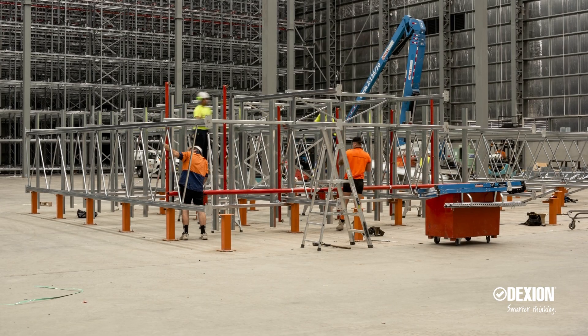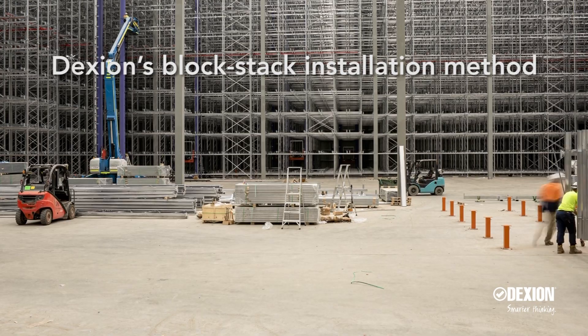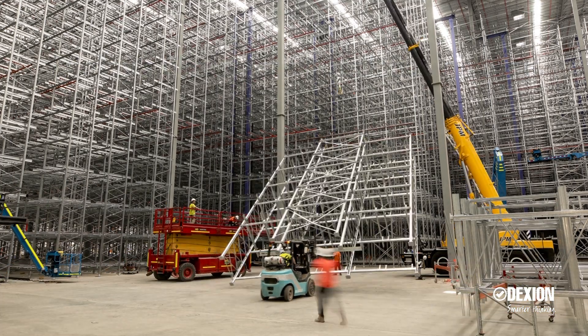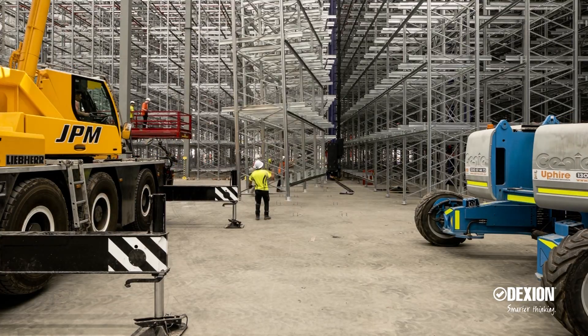Further, Dexion's unique installation process using the block stack method delivers uncompromised safety to rack installers while at the same time provides an unrivalled installation speed.